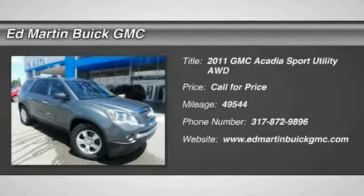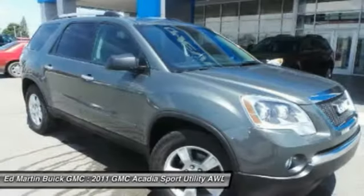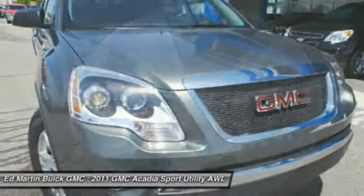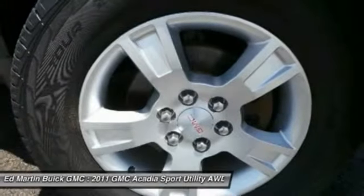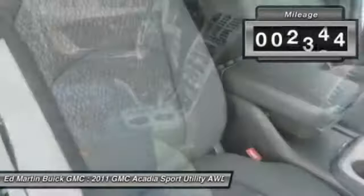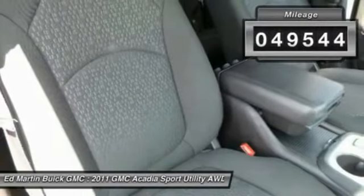The GMC Acadia has great capability coupled with exceptional safety, offering better highway fuel economy than any other eight-passenger SUV, advanced technology, and thoughtful ergonomics. The Acadia is a premium utility that rejects compromise. This vehicle has less than 50,000 miles.